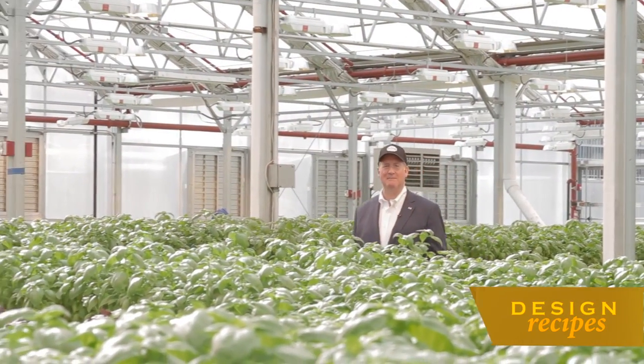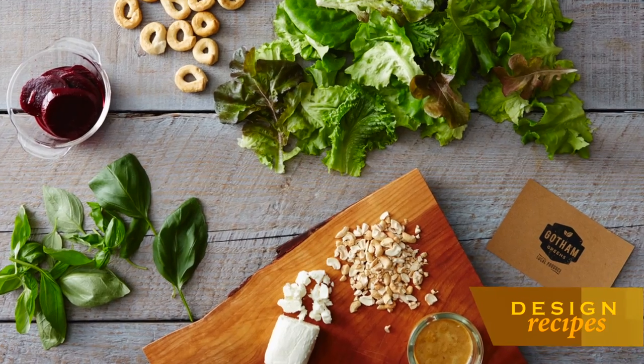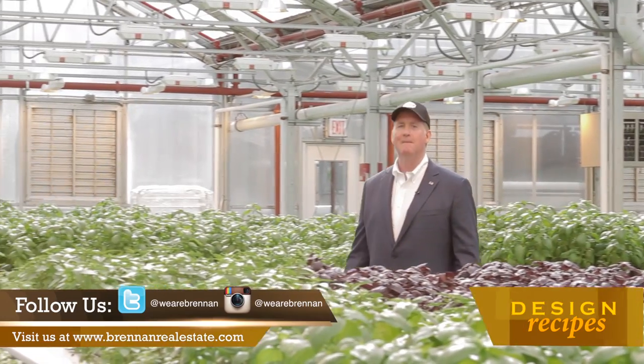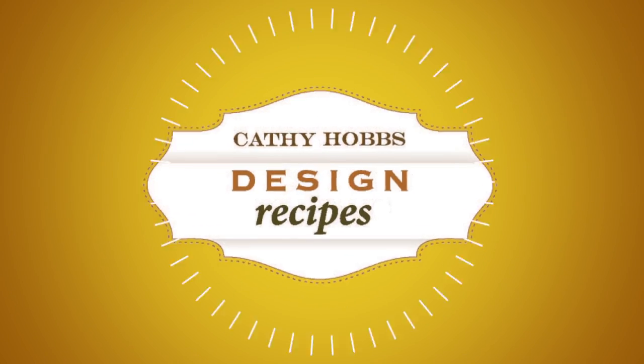Gotham Greens is an example of a growing urban farm movement booming across the country — a thriving local business that is literally giving new meaning to the term buying local. Back to you, Cathy. Thanks Donald. What an interesting and fascinating look at a Brooklyn business. When we come back, we are on the move, giving tips on how to pack mirrors and artwork. Up next.